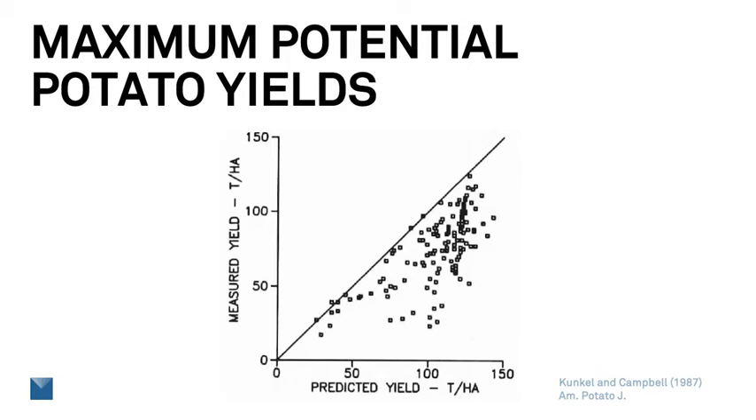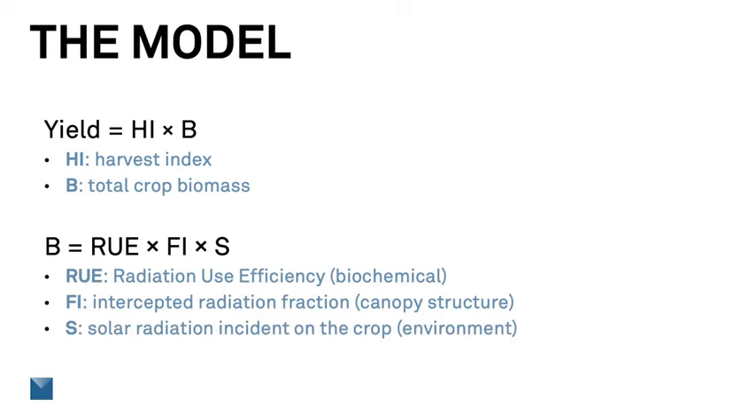I want to go over the model we used and how to make the measurements to determine how much yield we can get. The yield we can take is the product of two variables: the total crop biomass and the harvest index. The harvest index is a number between zero and one that represents the fraction of the total biomass that's harvested and sold. We typically don't include roots in our biomass calculation, so for a forage crop, the harvest index would be one, but for grain crops, it's typically at or below 0.5.